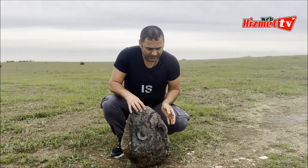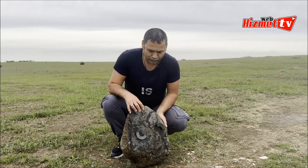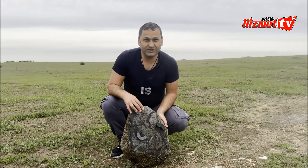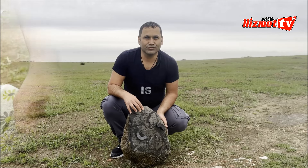Arka tarafı da yeşil. Değerli olduğunu düşünüyoruz. Eğer gerçek alıcısı çıkarsa bunu da değerlendirmeyi düşünüyoruz.